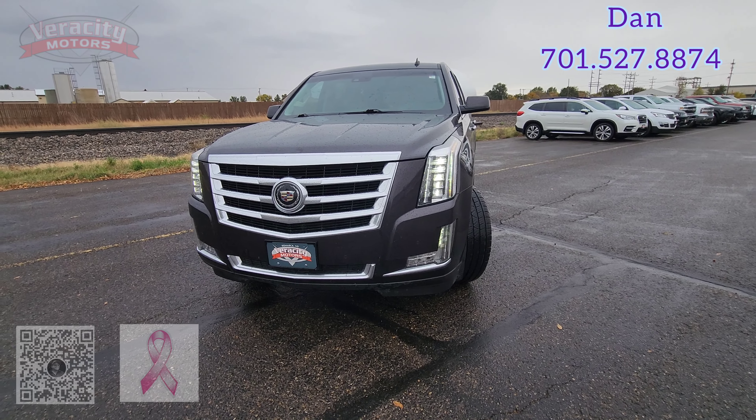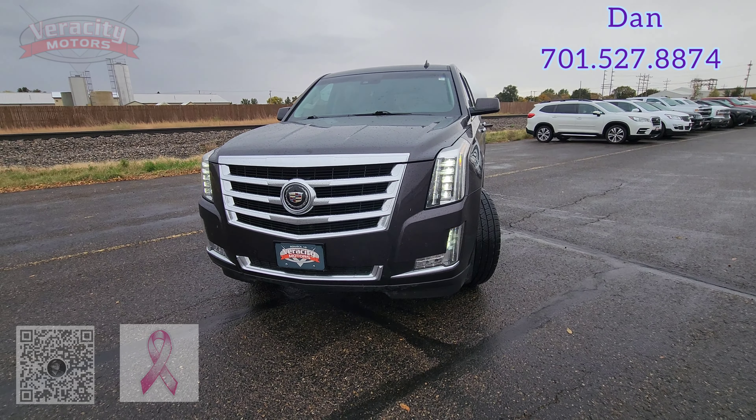All right, so I have that 2015 Cadillac Escalade Premium that you inquired about online. It is gray in color. It does have the 6.2 V8. It also has a factory car starter built in.